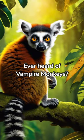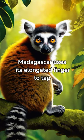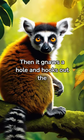Ever heard of vampire monkeys? The aye-aye lemur of Madagascar uses its elongated finger to tap trees and locate grubs. Then it gnaws a hole and hooks out the grub.